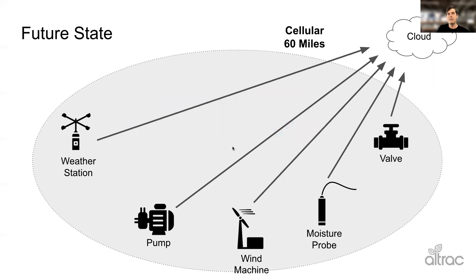In the future state with CAT M1, each device is going to connect directly through cellular to the cloud. You don't need repeaters, you don't need base stations, you don't need radios — just a cellular modem in each sensor or piece of equipment. This is what Alltrack does today.